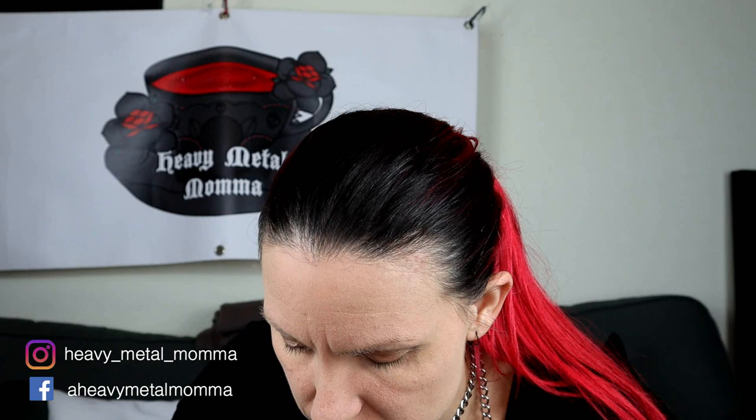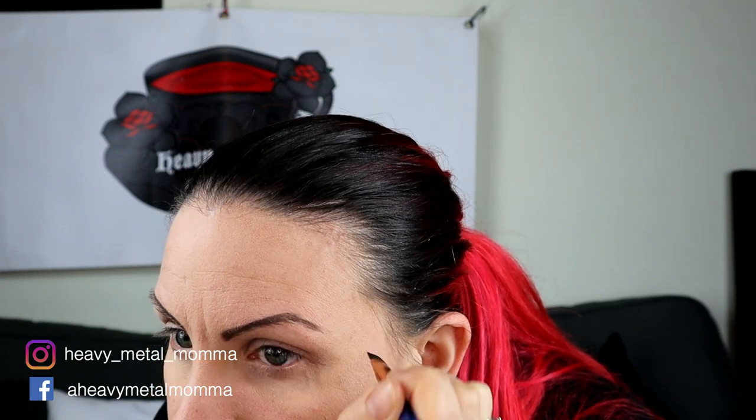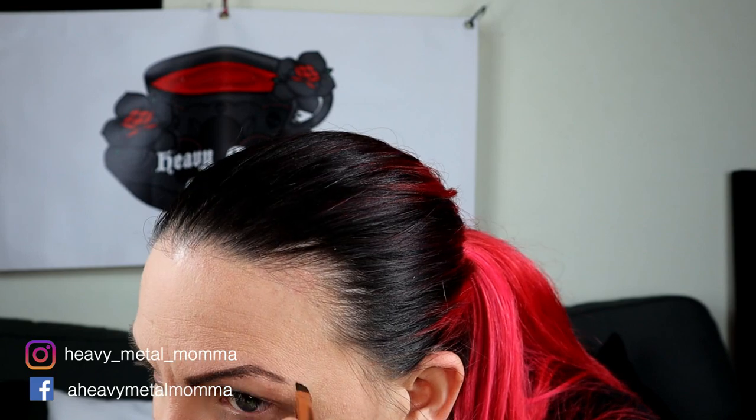This is my Urban Decay eyeshadow primer. I love this stuff. I'm putting it liberally all over my eyes and into my eyebrows as well so that my eyebrow pomade sticks. I'm using Eyelure Dark Brown Eye Pomade, I think it's shade 10, and a very sharp angled brush. Just trying to get what my mum calls the spider leg shape, which amuses me but it's kind of true - it does look like a spider leg. As usual, can't get them to be exactly the same but eyebrows are sisters, not twins.